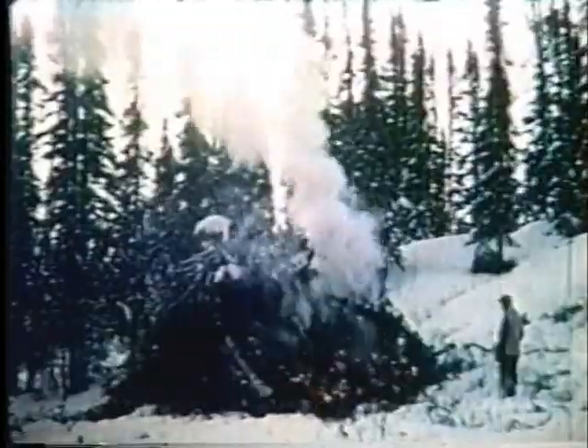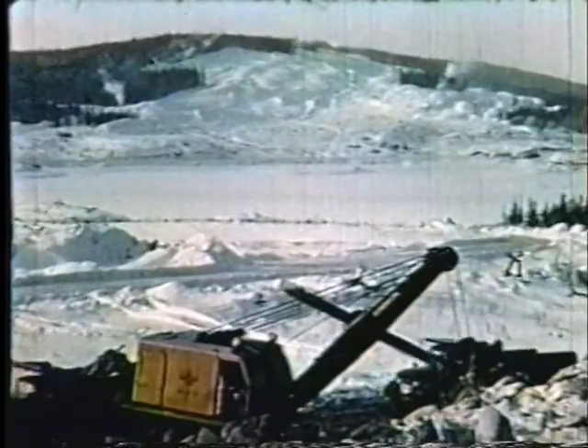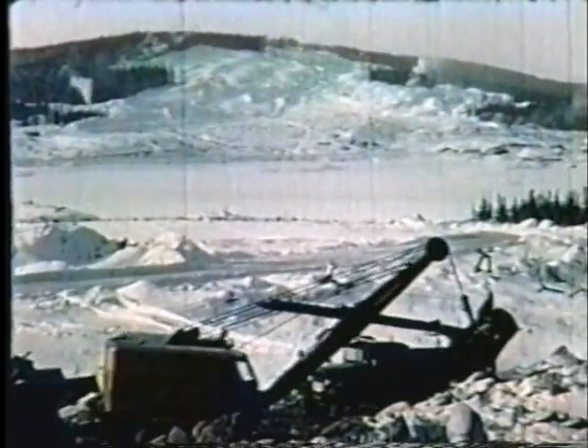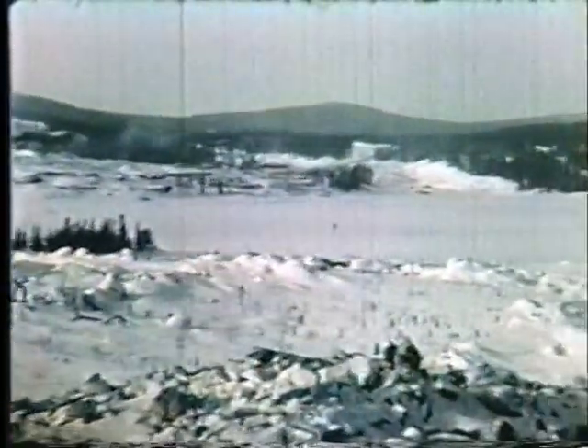Par équipe de deux, des experts en décapage retirent les arbres et les broussailles à l'emplacement de la future mine. De l'autre côté du lac, on aperçoit les zones précédemment déboisées où se reconstruit le concentrateur et le concasseur, ainsi que la ligne de chemin de fer entrecoupant le chantier initial et la première route d'accès.